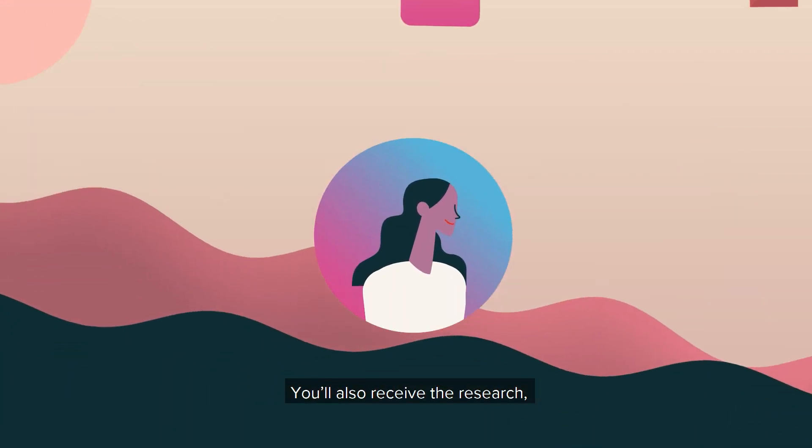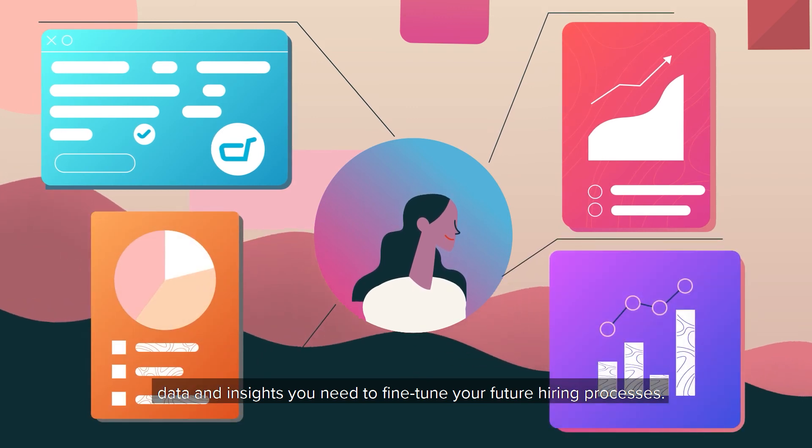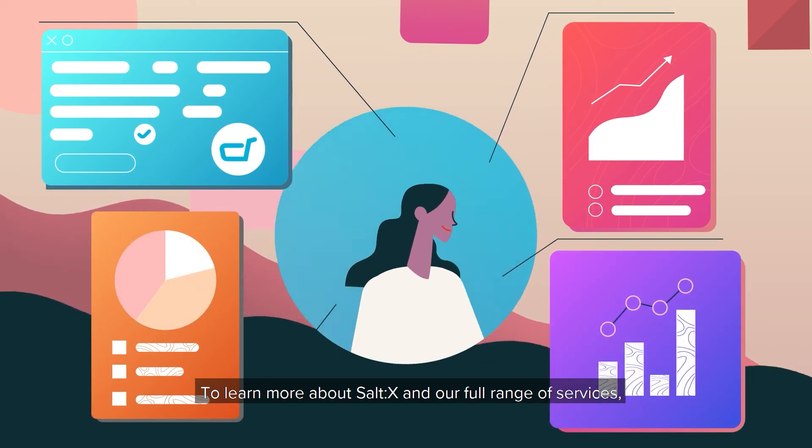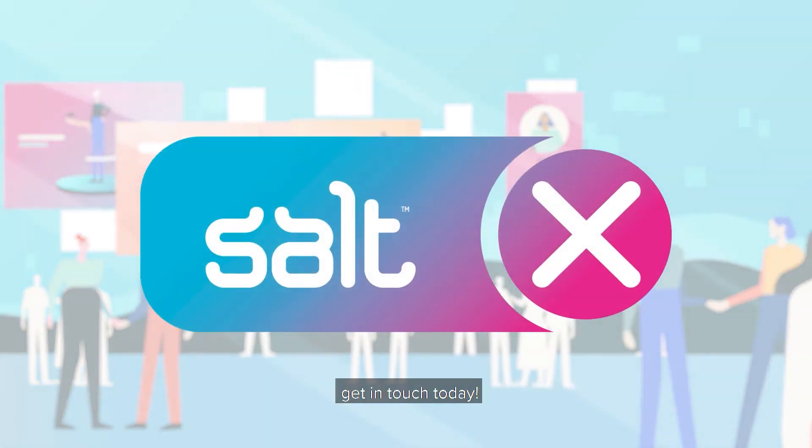You'll also receive the research, data, and insights you need to fine-tune your future hiring processes. To learn more about SALTX and our full range of services, get in touch today.